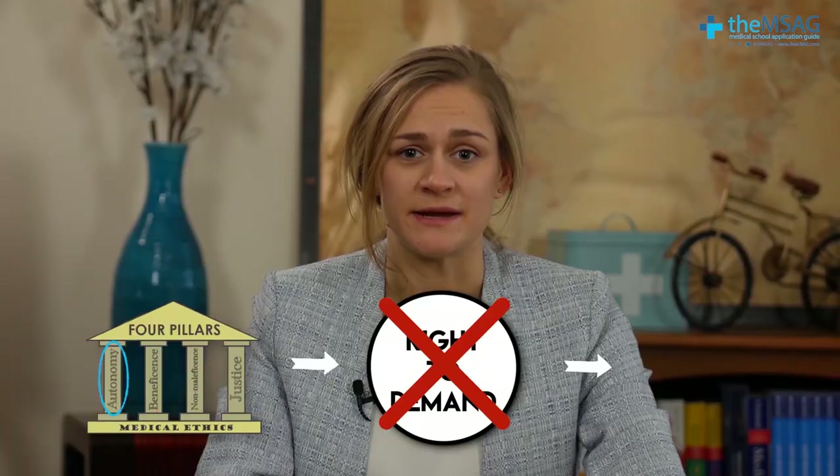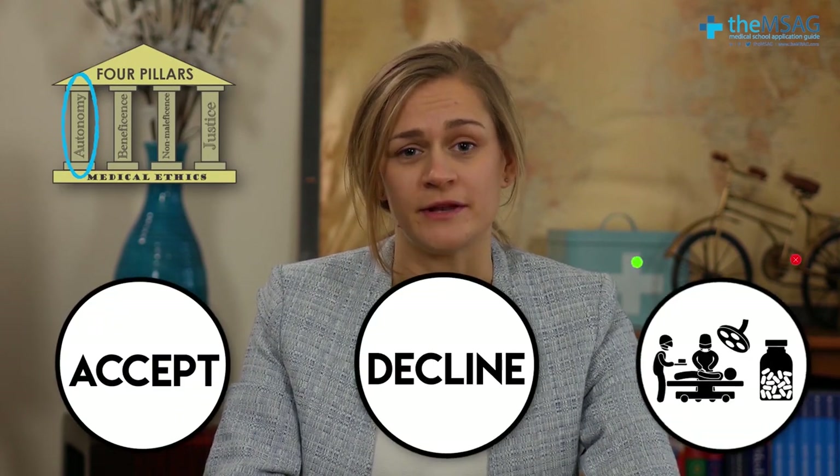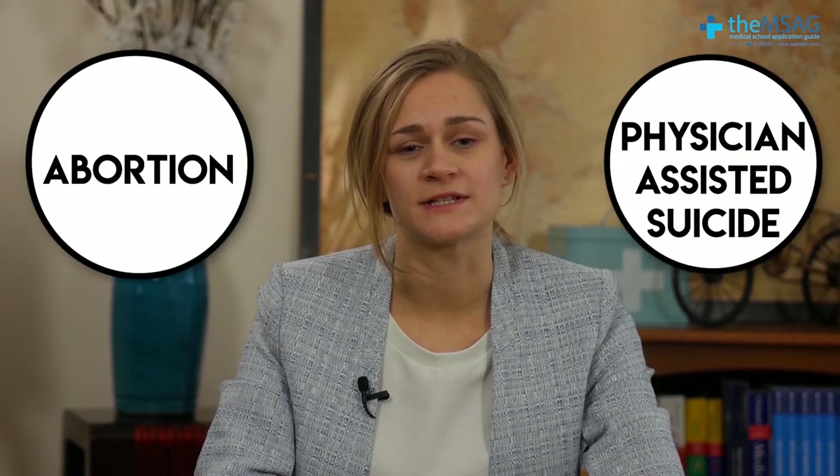One important thing to be clear about with autonomy is that it does not give a patient the right to demand any medical treatment that takes their fancy if doctors don't think that it's indicated. However, it does allow them to accept or decline any treatments that have been offered to them. Why don't you spend some time thinking about how this principle of autonomy could be applied to situations like abortion or physician-assisted suicide before moving on?